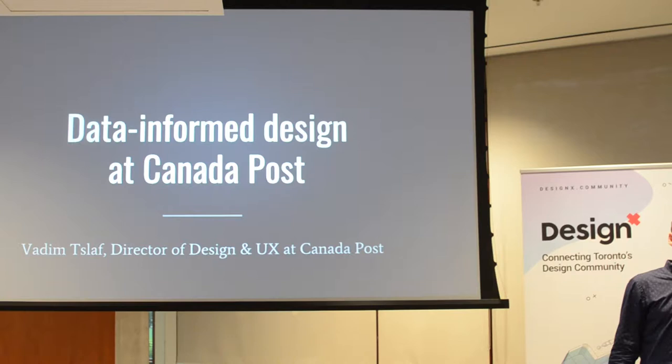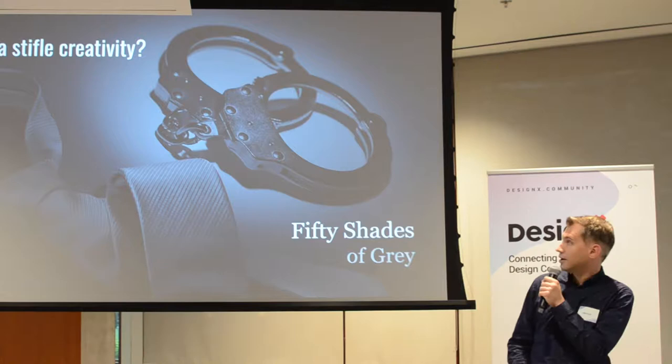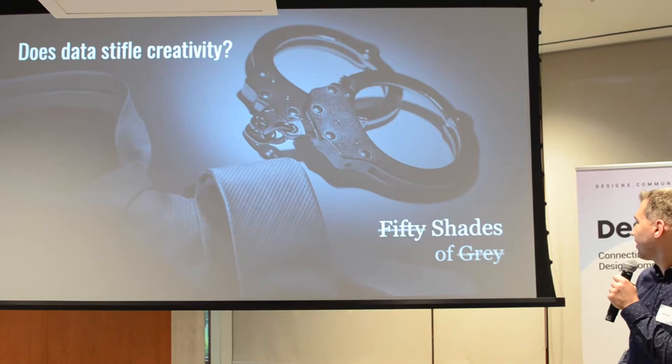So let's start. I think there's a big question about data. I'm actually really happy to see so many people here. Data-informed design — I have a question for you. Do you think that data actually stifles creativity today? How many think that it does? Oh wow, awesome. Amazing.